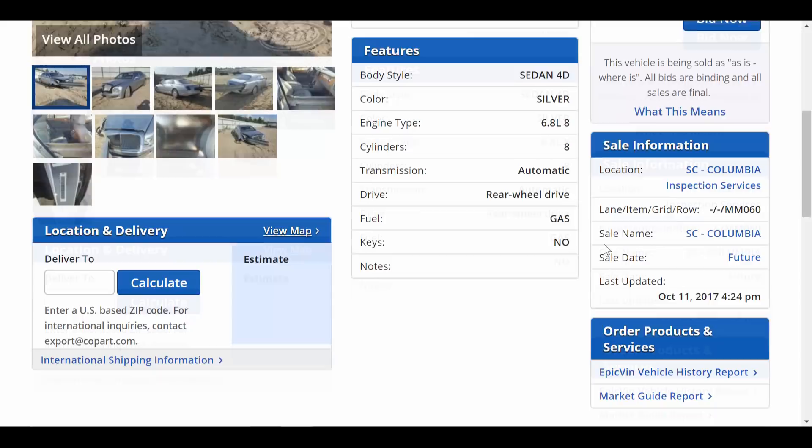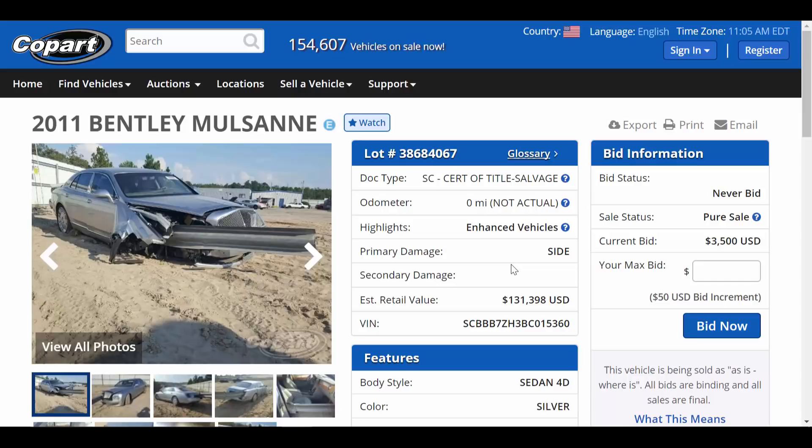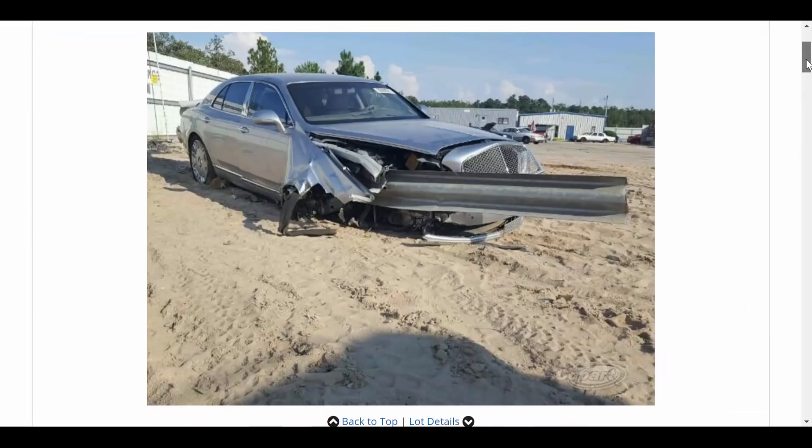It's located at the Columbia, South Carolina Copart location and it has no keys, so we can't even try to start it up — not that we'd probably want to. Let's jump into these photos and check this thing out. These photos are absolutely mind-boggling, but be sure to stick around after the photos because there's a lot of explanation behind this.